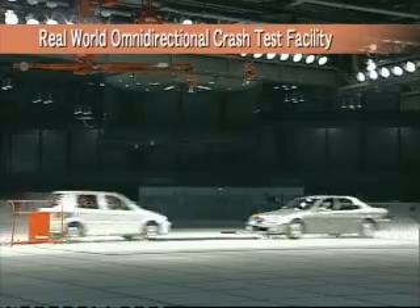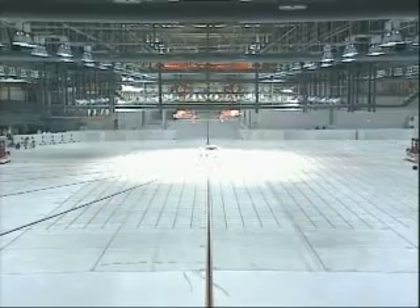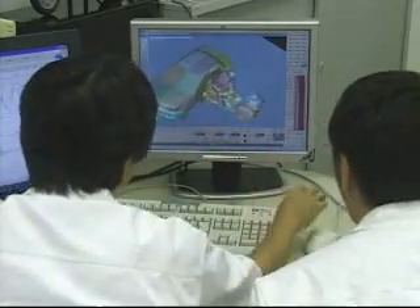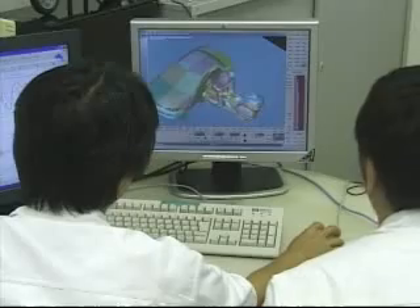The collection of this data was made possible thanks to Honda's own real-world testing facility, where crash tests can be performed under a wide variety of accident configurations, and through Honda's advanced computer simulation technology.